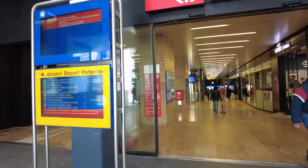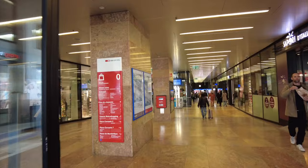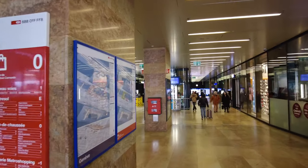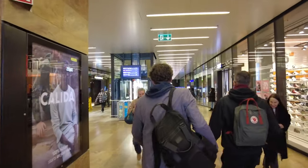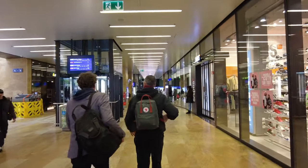So there are two main stations here in Geneva — there's the airport and then the city center. This is the city center, or well, it's close to the city center. Drops you off right in Geneva.